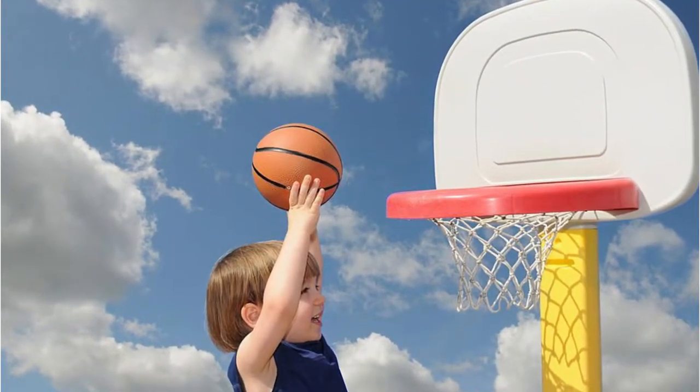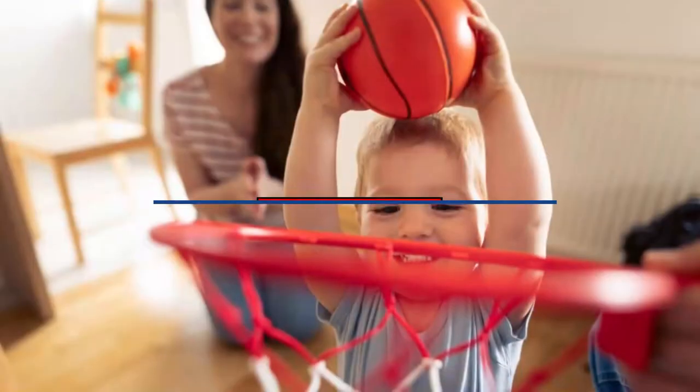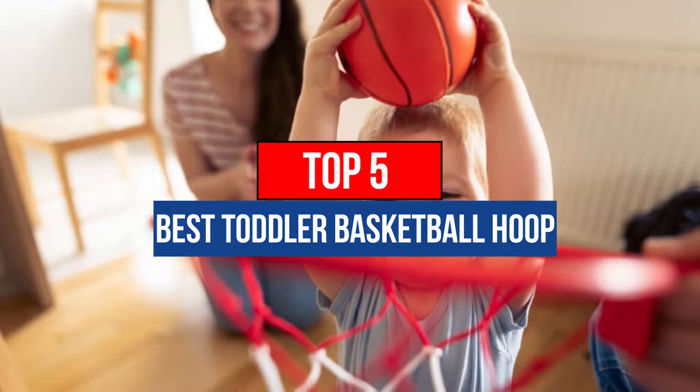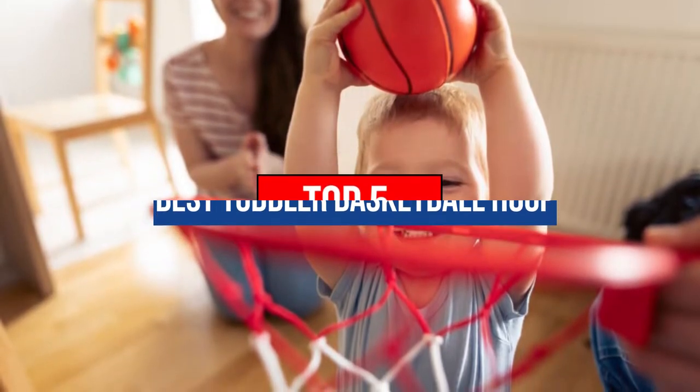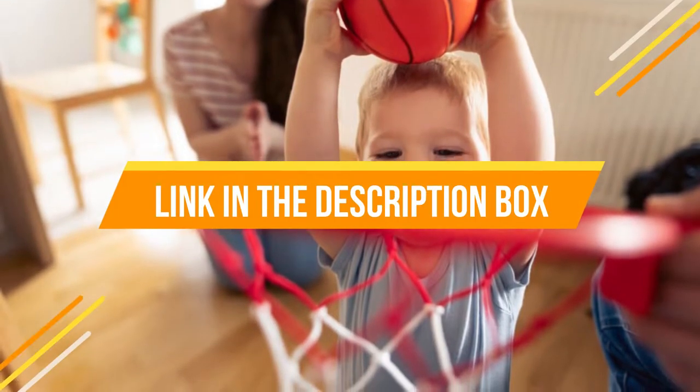Hey guys, are you looking for the best toddler basketball hoop? Then you are in the right place. Our today's video is about the top 5 best toddler basketball hoops available in the market. If you want to know the price and more information about the products mentioned in this video, you may check the link in the description box below. So now let's get started.